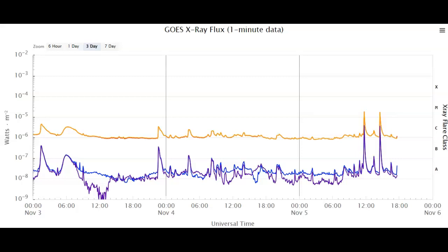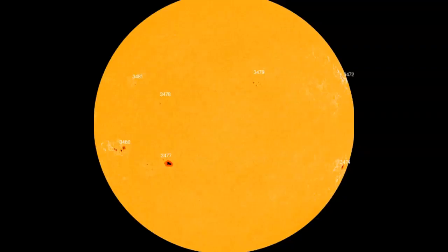Ladies and gentlemen, we've just had two earth-directed M-class solar flares. The first one originated from AR3480 and it was an M1.8 flare, and it definitely had an earth component to it. The following M-flare also originated from sunspot 3480 — it was an M1.6 class flare — and it also had an earth component to the coronal mass ejection that was emitted from it. So we have two back-to-back M-flares.